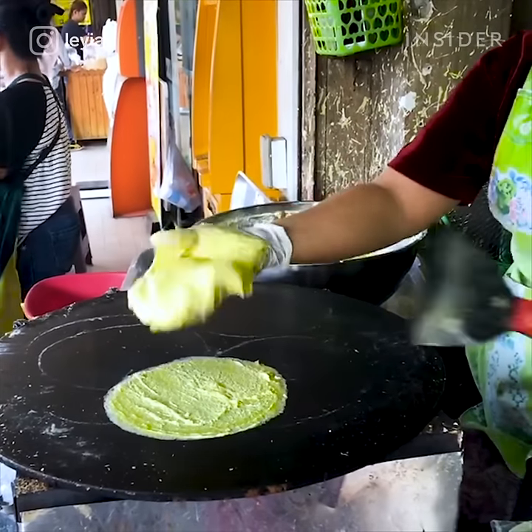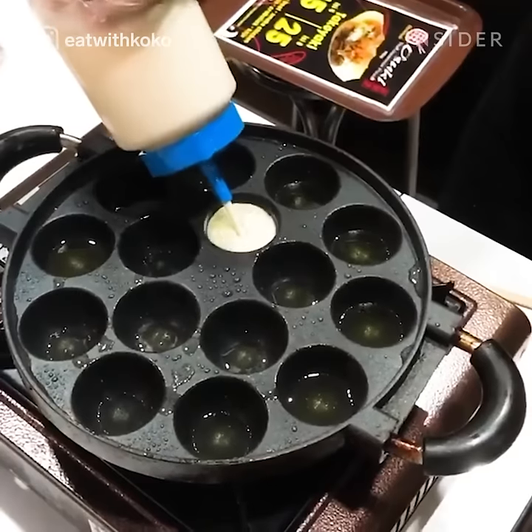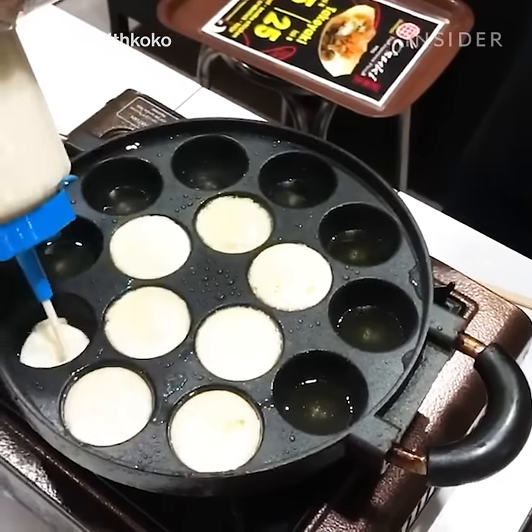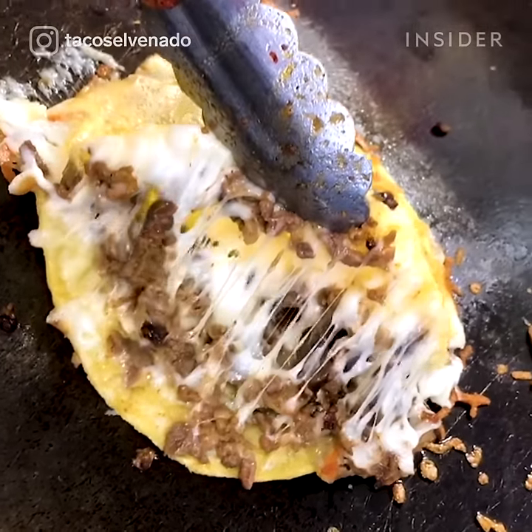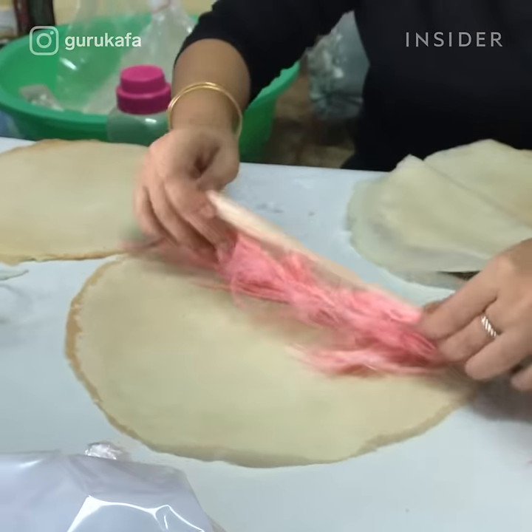When traveling, you should always consider the best options for chowing down, and that doesn't always mean five-star restaurants. We're talking cheap, mouth-watering eats from local vendors. Here's what street foods look like around the world.